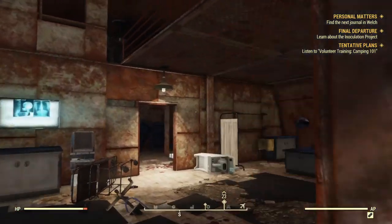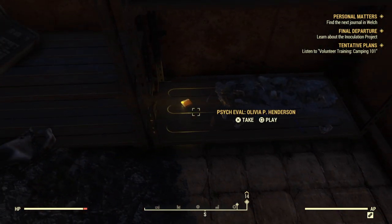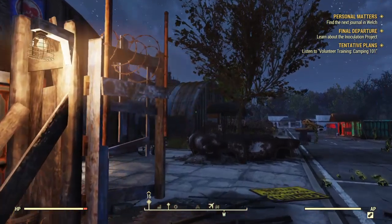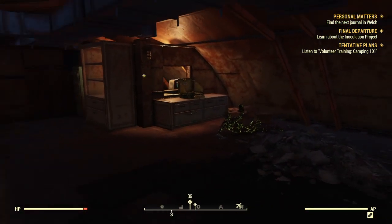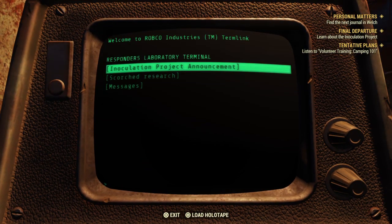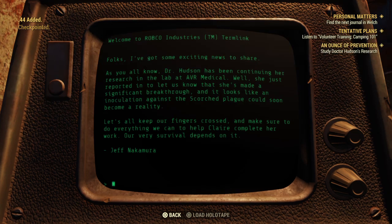This is the laboratory. We have to go to the quarantine bit and into the laboratory — through the medical area via the stairs. Watch out for the radiation people. Found the inoculation project announcement: a checkpoint reached! We got a trophy — 'An Ounce of Prevention.' We need to study Dr. Hudson's research. 'Folks, Dr. Hudson has been continuing her research in the lab at AVR Medical. She's just reported that she's made a significant breakthrough and an inoculation against the Scorched plague could soon become reality. Let's all keep our fingers crossed and make sure to help Claire complete her work. Jeff Nakamura.'